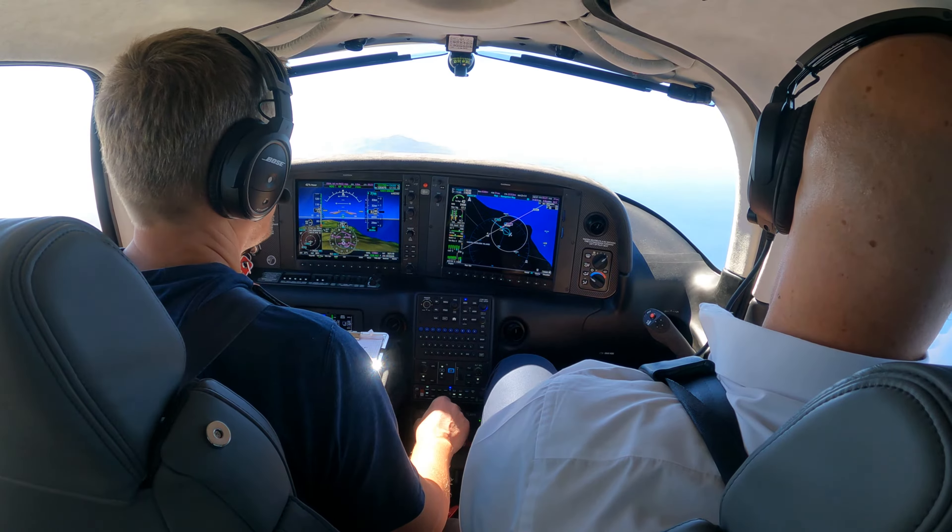We can go a little more to the right. This will be our final approach course right here. We can make a call and say we're overflying the field 3,100, left to your drop, right now in 22. Catalina, Cirrus 22 Zulu, overflying field 3,100, left to your drop, join downwind 422, Catalina.